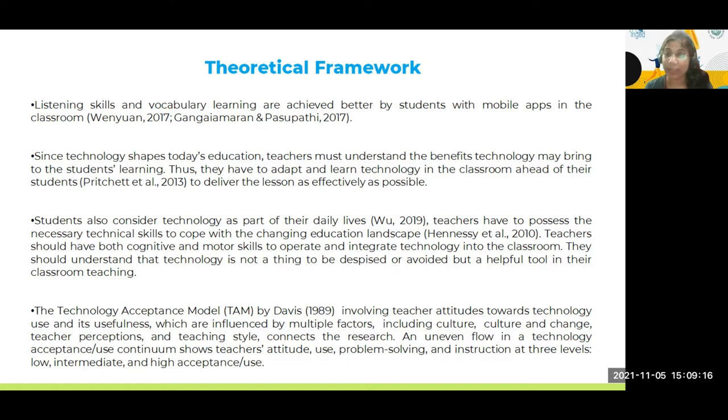Teachers are talking about culture and change, their own beliefs and attitudes towards technology, and the teaching styles they follow — which are often impacted by pre-service and in-service training they receive. I found in my findings that there is an uneven flow of acceptance and rejection, and at the same time low, intermediate, or high preferences for technology acceptance in problem solving or other instructional purposes.